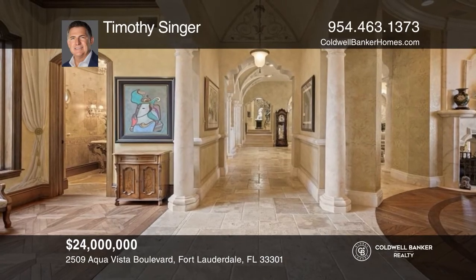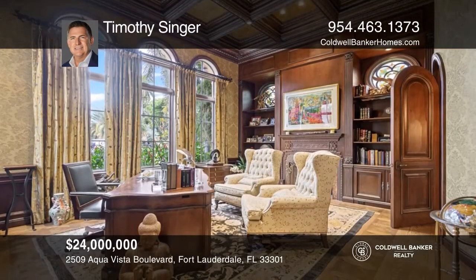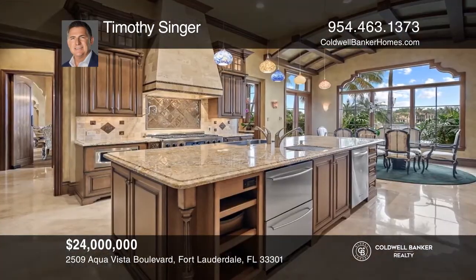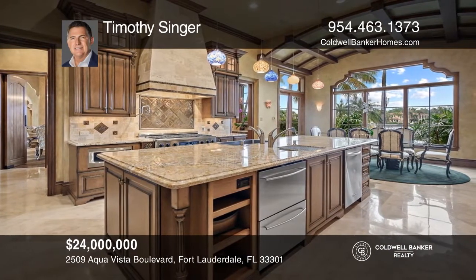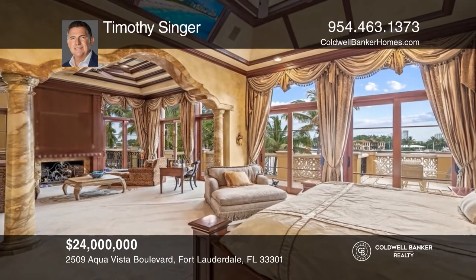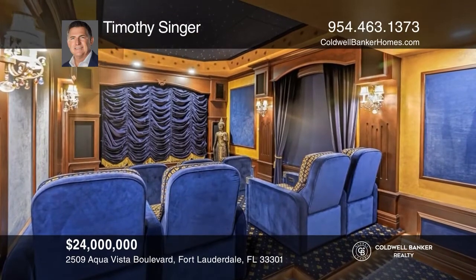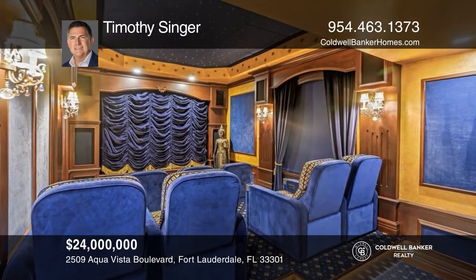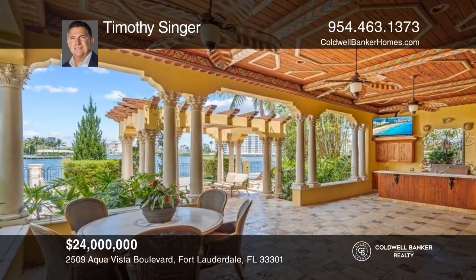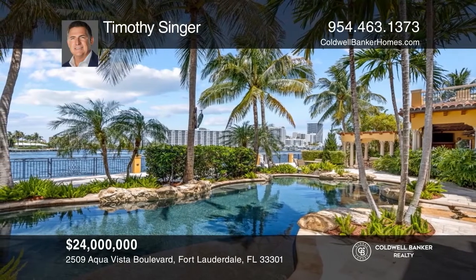This estate, located in the Seven Isles neighborhood of the Las Olas Isles, features formal and casual living spaces, including two family rooms, an executive office, a wine room, an estate-sized kitchen, and two elevators. Eight large bedroom suites, a theater, gym, irreplaceable carved stone cornices, two rooftop terraces, a full outdoor kitchen, a gorgeous saltwater pool, multiple patios, and a 200-foot-long dock complete this beautiful home. To see it yourself, schedule a tour with Timothy Singer.